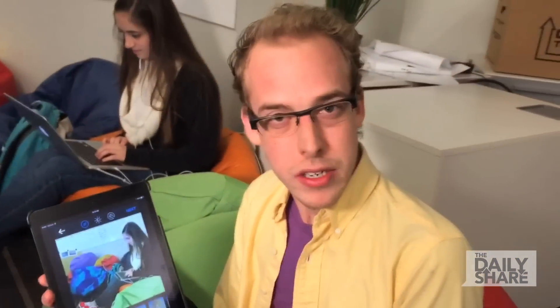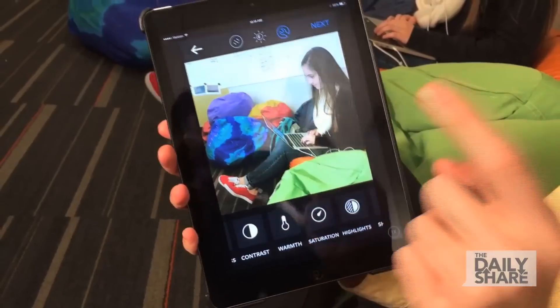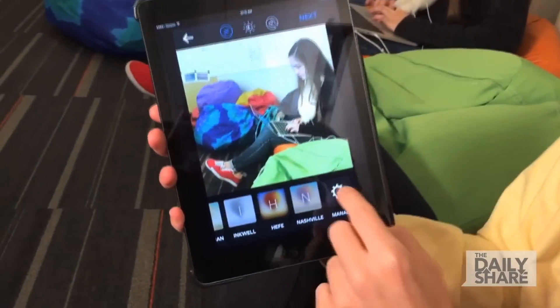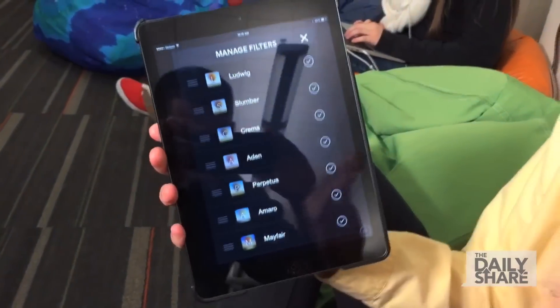Now just because it's been two years since we've actually got new features doesn't mean that Instagram has been lazy. You already have your settings tabs where you can adjust contrast, warmth, saturation. But the really cool thing about these features is you can go to the very end and manage your favorites. So if you like Ludwig the best, move it to the very top, and this will be the first filter that pops up when you come to Instagram. It's pretty cool — check it out.